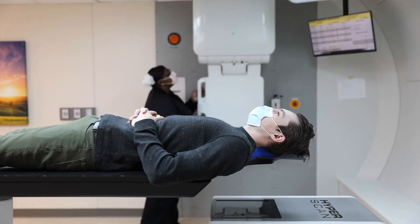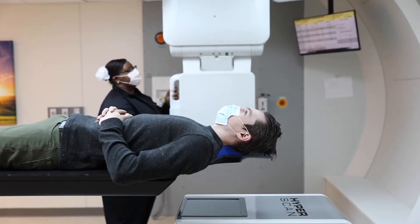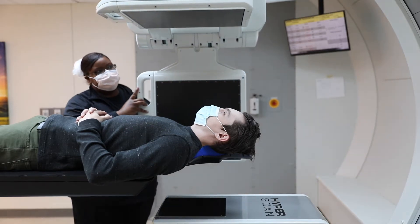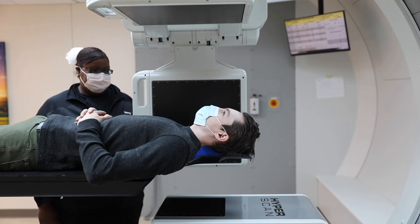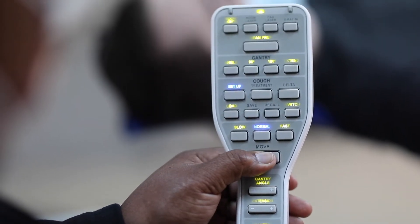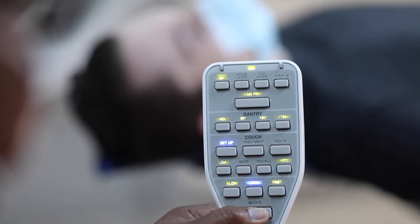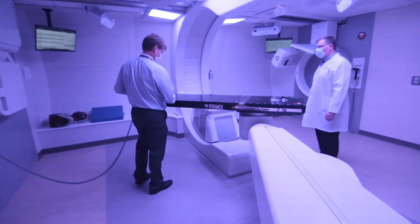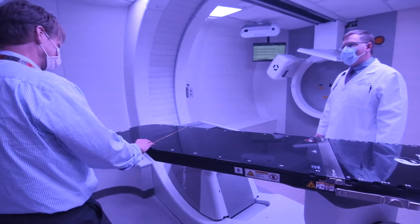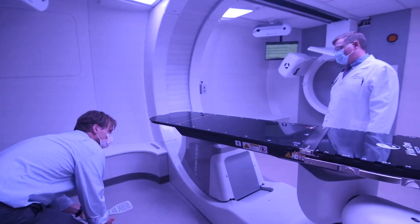Pencil beam proton therapy is used to treat complex cancers because of its unparalleled precision, which may be the only hope for some patients. It's ideal for patients who have tumors close to normal critical structures — for example, a brain tumor near the eye or brain stem. And actually it's great for a lot of patients. We can use proton therapy for lung cancer, esophageal cancer, breast cancer, pancreas cancer, liver cancers, spine cancers, prostate cancer — we can use it for any cancer in the body.